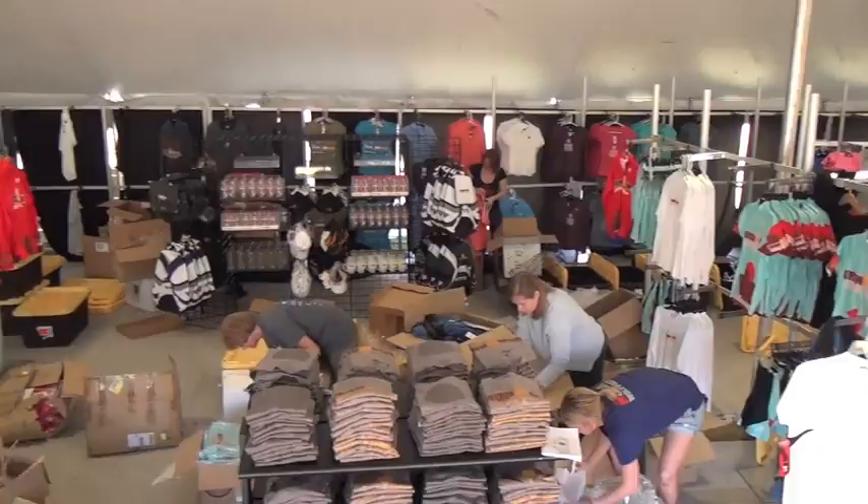This is my first year actually working for Ironman, so earlier this morning there was hardly anything here, and then I looked to my right and there's stuff everywhere now. I'm really excited to see how it's going to look.